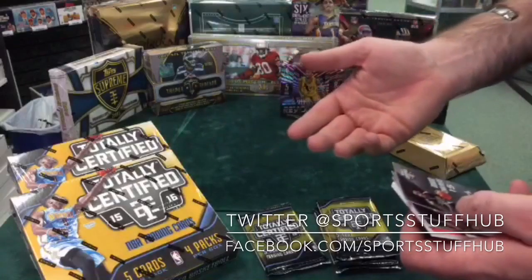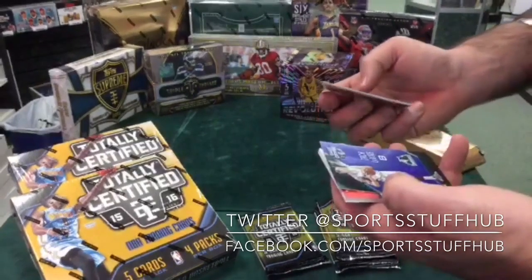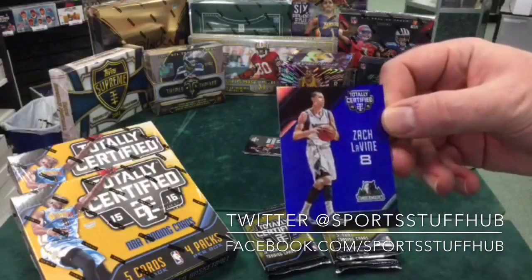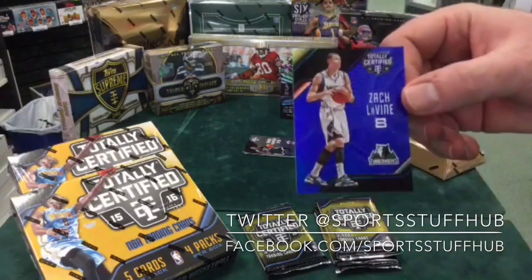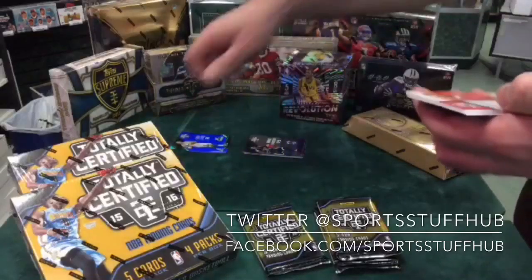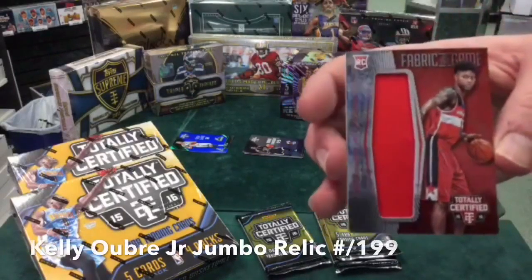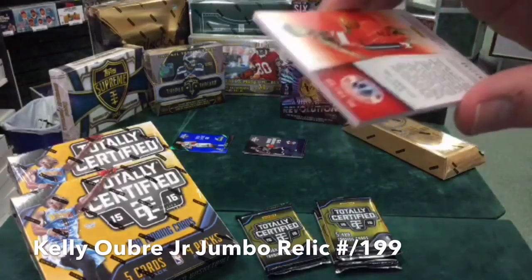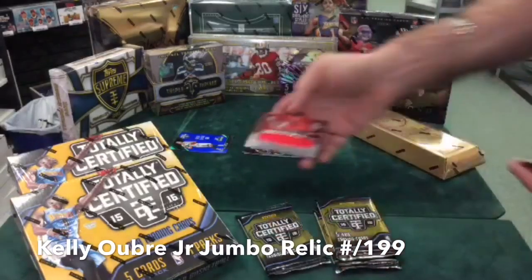I gave Jordan an opportunity to buy this box and he didn't, so I'm hopefully going to get something here to rub it in. Starting off — Zach LaVine, blue parallel, numbered of 99. Jordan, I told you buddy. And a Kelly Oubre Jumbo Relic, numbered of 199. So that's our first hit of this box.